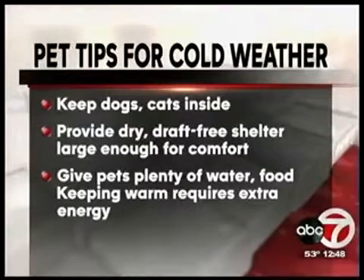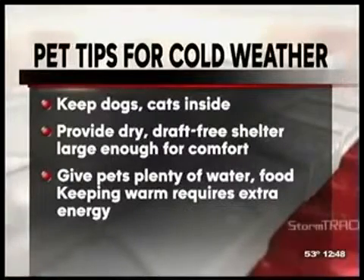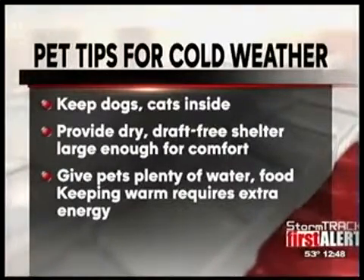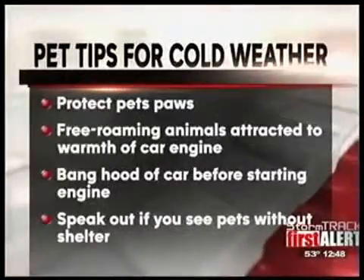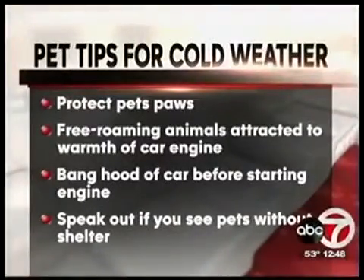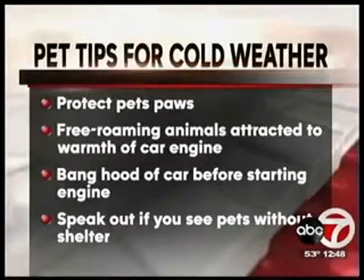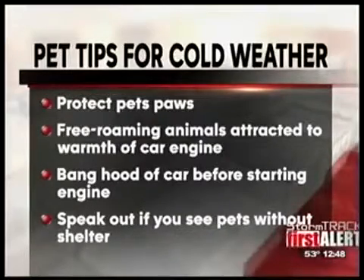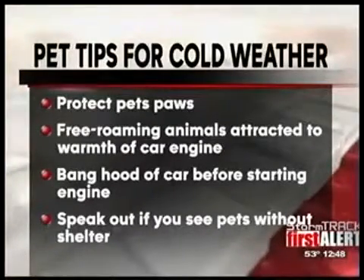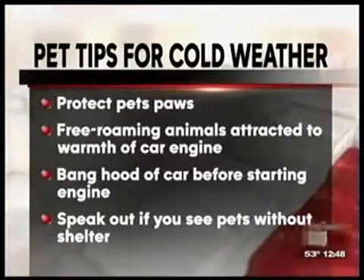Be sure to put a warm blanket in the shelter and turn the door away from the wind. You need to give your pets lots of food and water, because keeping warm requires energy. Always make sure that your pet's water and food bowl is plastic, because a pet's tongue can actually stick to a metal bowl if it freezes.